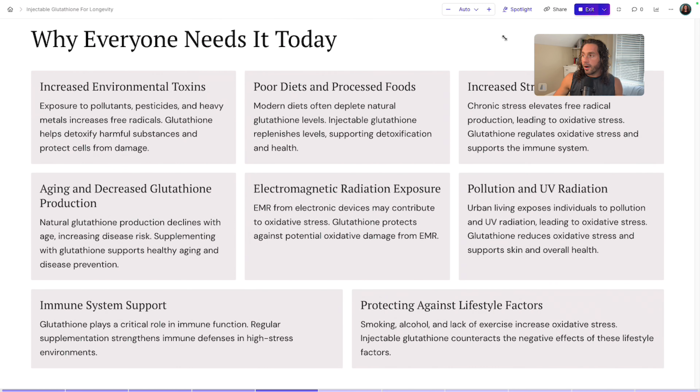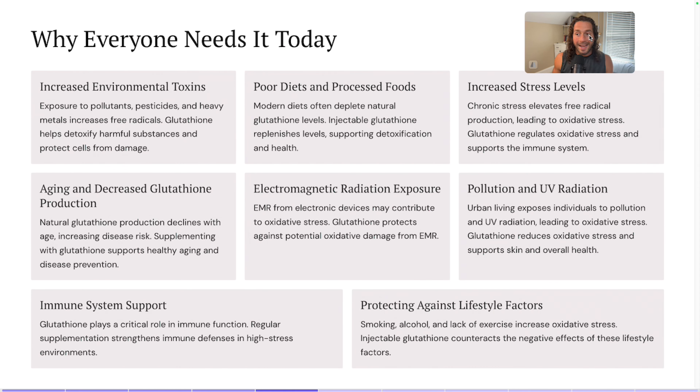Here is my argument for why everyone needs this today. We are up against increased exposure to pollutants, pesticides, and heavy metals in the body because of everything in the environment. Exposure to these increases free radicals, so glutathione helps detoxify harmful substances and protect cells from damage. Modern diets are often depleting natural glutathione levels, and when we use injectable glutathione, it's going to help replenish these levels. A poor diet of processed food will much more rapidly deplete glutathione because of what the body has to do just to extract the nutrients it needs from that food.